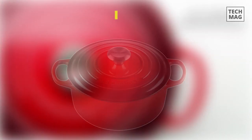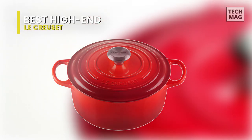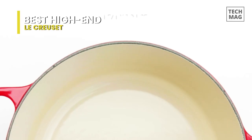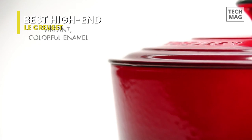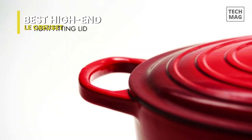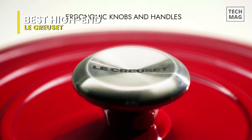Best high-end: Le Creuset. This pot is one of the all-time favorites, but like all cookware, it comes with a high price point. At around 5.5 quarts, it's big enough to cook most dishes but not so large that it's difficult to move. The interior has a light-colored enamel coating so that you can cook just about anything in it, and it can be used on a stovetop or in an oven.